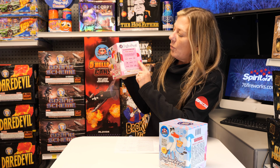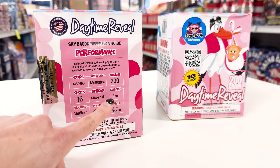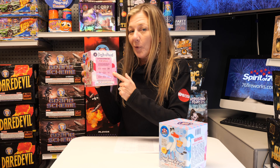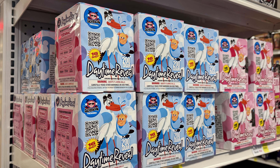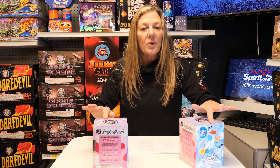The only thing on the back is what color it is, so you want to make sure you cover that up so nobody can see it before the actual reveal. 12 per case and nice packaging for gender reveal parties.